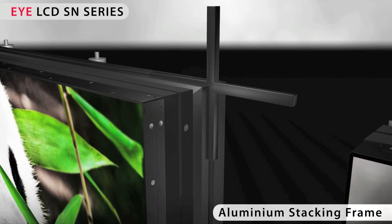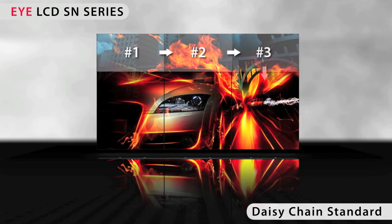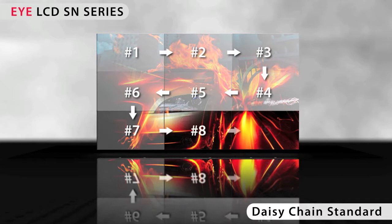In a video wall, the displays are fixed together with cross bars. Up to a video wall configuration comprising 3x3 displays, the input signal can be looped through from display to display without external signal splitters. This so-called daisy chain saves a lot of time on installation and laborious cable installations.